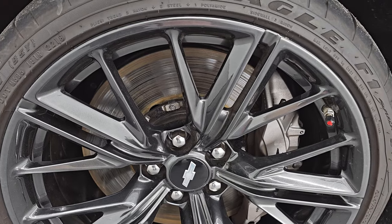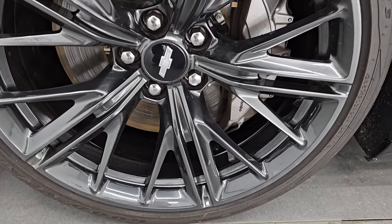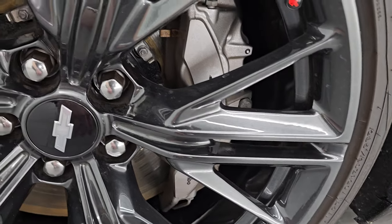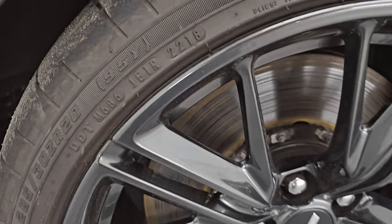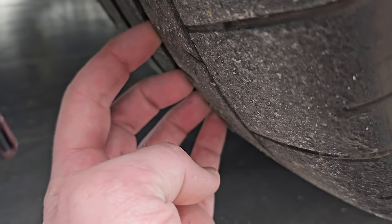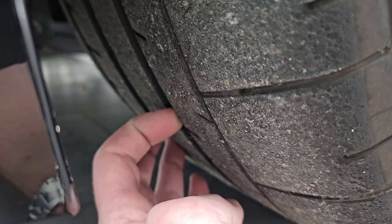This one does come with the 20-inch painted alloy wheels. They are in really nice condition — no scuffs or scrapes. It does come with the ZL1 Brembo brakes. It has Goodyear Eagle 285/30 ZR20 tires in the front, and these tires I would say have right around half the tread left, maybe a little bit more. All the tread is on the inside of these tires.